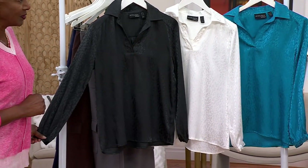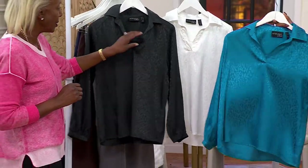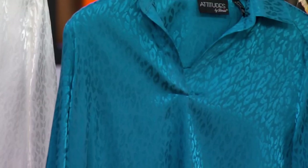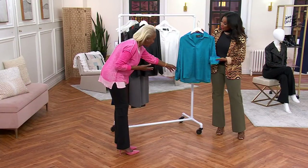It's machine wash, tumble dry. And it's a jacquard — like an animal jacquard — which is absolutely wonderful. And that's satin, which is great. So classic, but so polished, so elevated. Gives you that little sheen of the satin, but then with that animal print, subtle beauty on that.